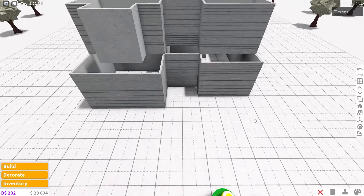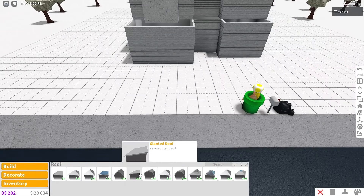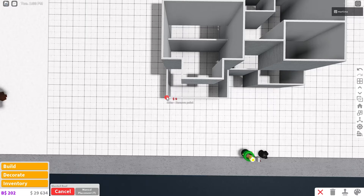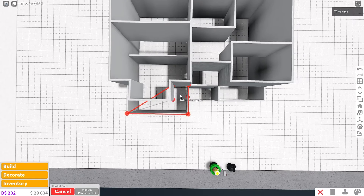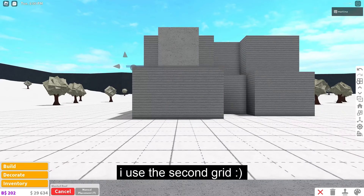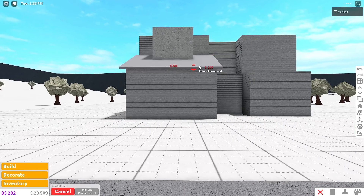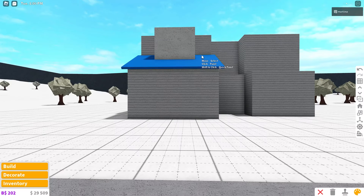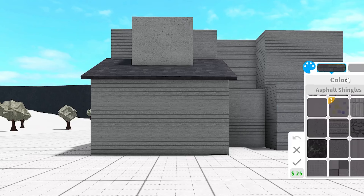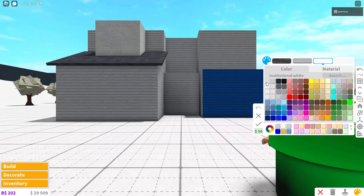That's two bedrooms and two bathrooms in this budget house. Now let's grab the roof. For the first floor we're using the slanted roof with manual placement on. Start at the bottom left corner, go right four times, up two, left one, down one, left two, up one, left one. Increase its grid size to save money. Color this roof dark stone gray with shingles. The ceiling will be white with ceiling tiles.